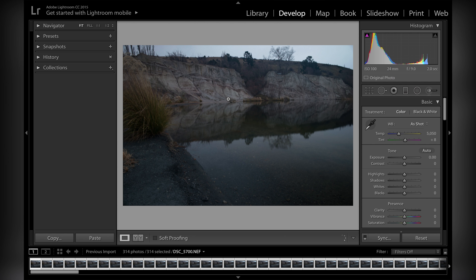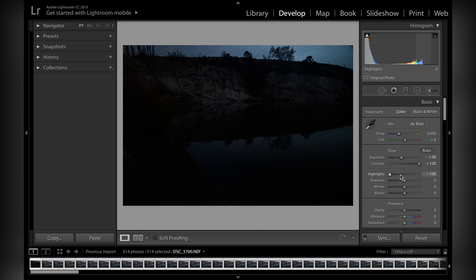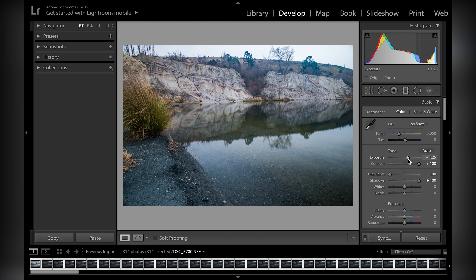Head into the develop module. The first thing I like to do is decrease the highlights and bring out the shadows. To do this I darken the image a little bit, increase the contrast, and use the sliders to decrease the highlights and bring out the shadows. Next I bring out the exposure to my liking and decrease the contrast a bit. The next step is to neutralize the white balance. I'll hit auto and see what that does to the photo. It's quite warm for my liking so I'm going to use the slider to manually adjust it — somewhere around the 6000 mark.